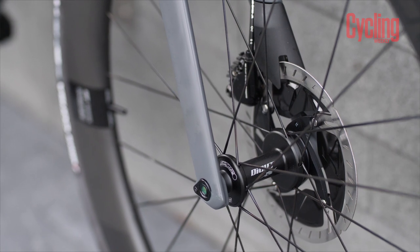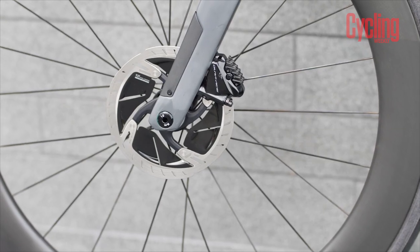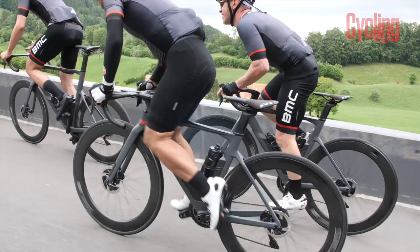First things first — it replaces the original Time Machine R01 which came out in 2012, so a long overdue replacement. The first thing to know is that the new bike is a disc brake only platform, whereas the previous bike had rim brakes — a single mount on the front of the fork and also a direct mount underneath the bottom bracket. That's gone. It's all disc brakes now.